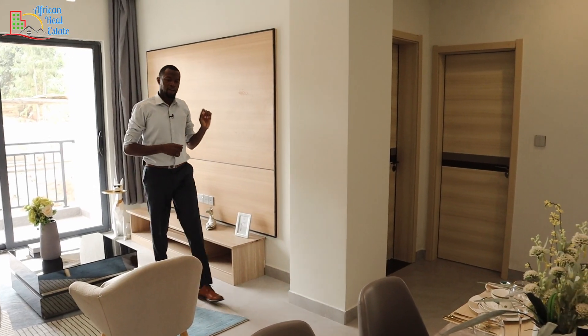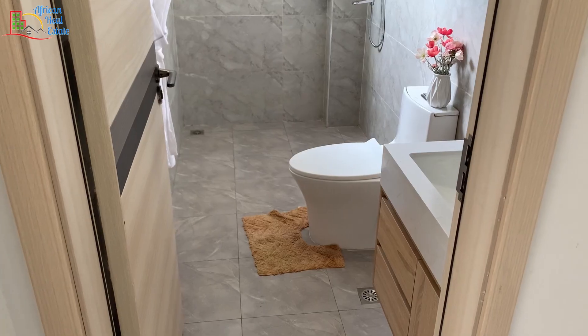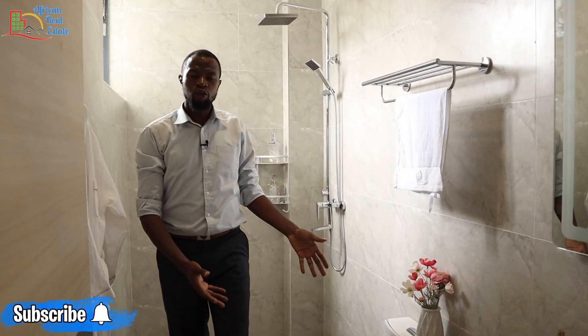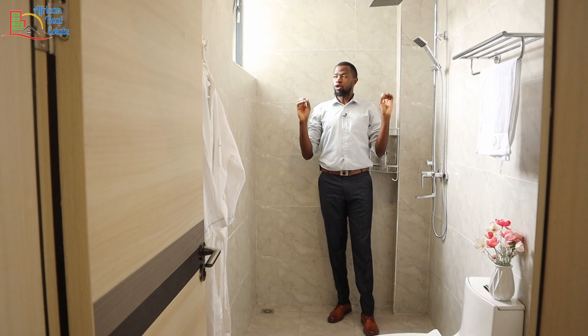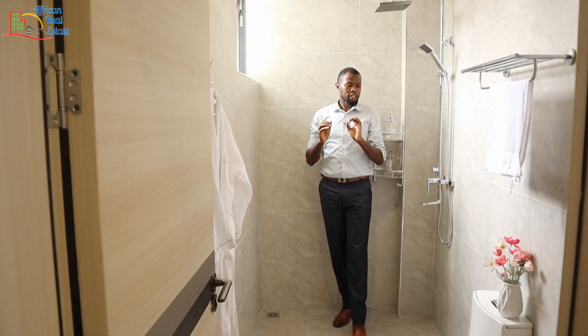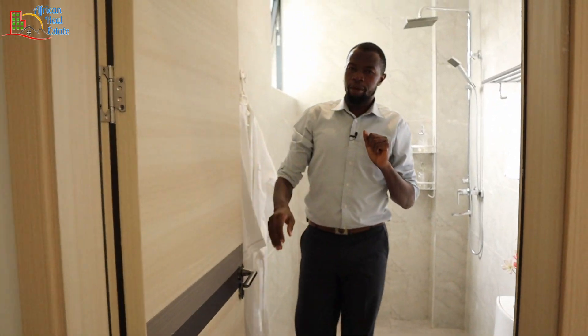Let's see the bathroom and the bedroom. From the entrance, this bathroom comes with a vanity setup and a smart mirror. Next to it you have your water closet, and behind me you have your showering area that comes with all the showering equipment. This bathroom comes with a very big window that will give you maximum light as you enjoy your bath.